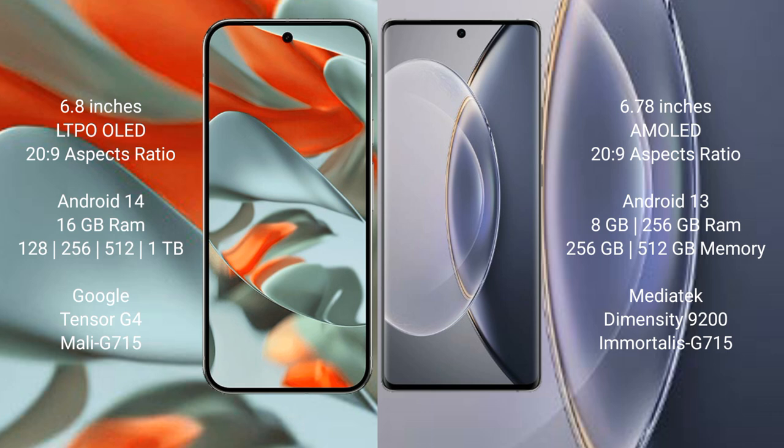Google Pixel 9 Pro XL comes with 16GB RAM and 256GB, 512GB, or 1TB internal storage, powered by the Tensor G4 processor with Mali G715 GPU. Vivo X90 Pro comes with 8GB RAM and 256GB or 512GB internal storage, powered by the MediaTek Dimensity 9200 processor with Mali G715 GPU.